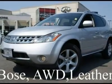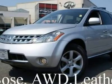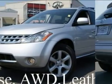Leather and backup camera. This Murano SE AWD is in excellent condition and has been checked and serviced by our Nissan Certified Tech.